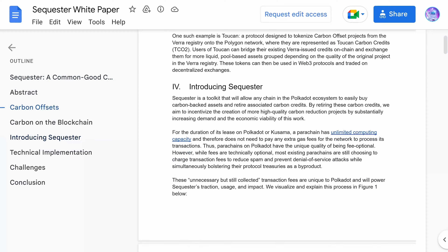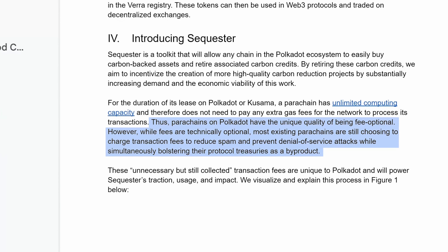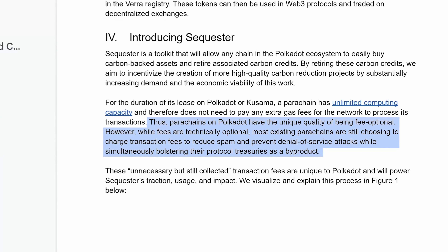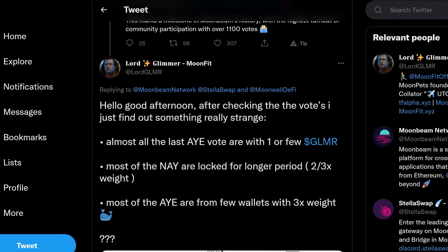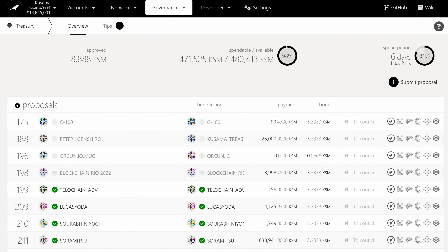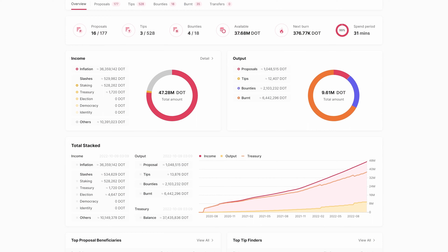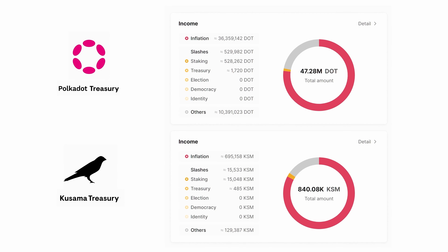At the moment, these transaction fees are used by many parachains to incentivize collators to build blocks and propose them to the relay chain, and a portion of these fees are also going to their treasuries, which notoriously have controversial uses or just continue to build larger sums of money. At the time of writing, Polkadot and Kusama's combined treasury was worth about $250 million and still growing.